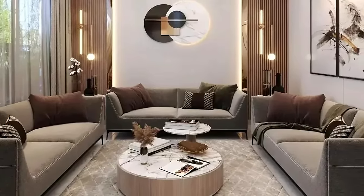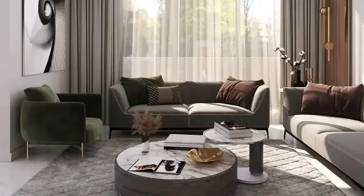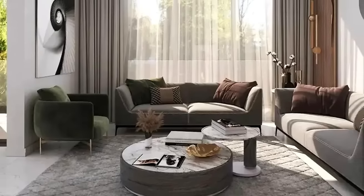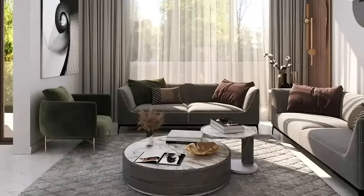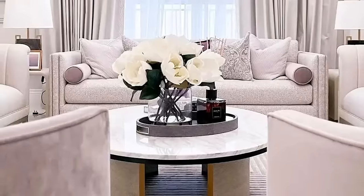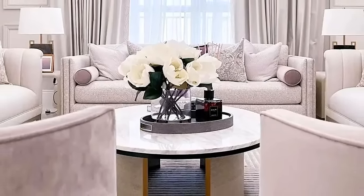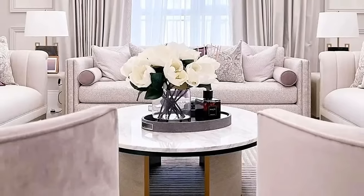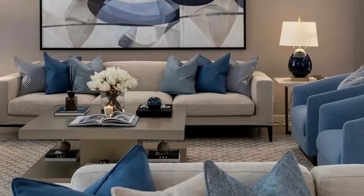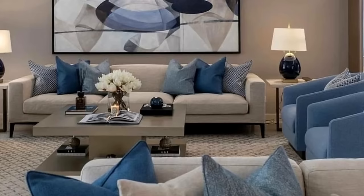Contrary to popular belief, there's a lot more to a living room than a soft sofa or an impressive entertaining setup. As one of the most trafficked areas of the house — one that can be rivaled only by the kitchen — a living room offers a unique look at a dweller's design aesthetic. Since the living room is the backdrop for cozy nights in and intimate happy hours, it's important that it has the right ambiance to match.